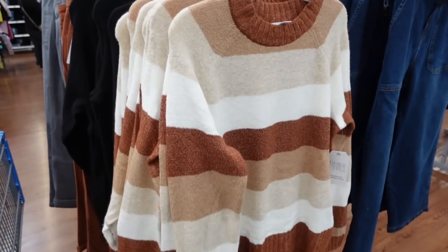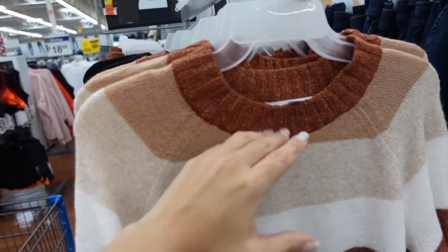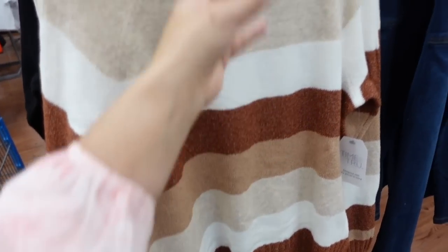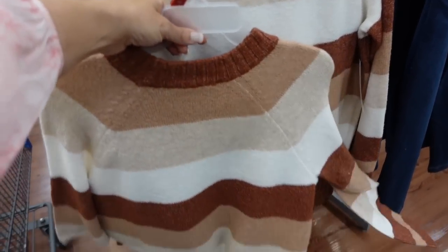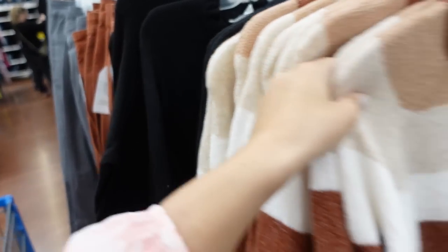Seeing new crew neck sweaters from Time and True. These are super stretchy with a crew neckline with ribbing, ribbed wrist and ribbing at the bottom, and the same relaxed fit through the back. In brown and white stripe and solid black. They're only $14.98, really nice for the price.